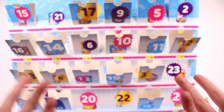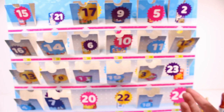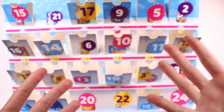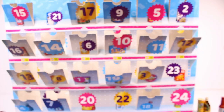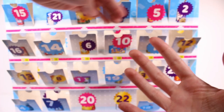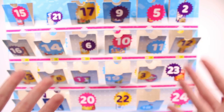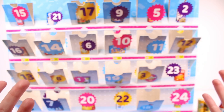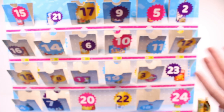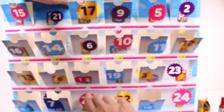I got confused counting the doors for a second, but I sorted it out — I had just opened 19 without realizing it. Anyway, moving on to door 20.